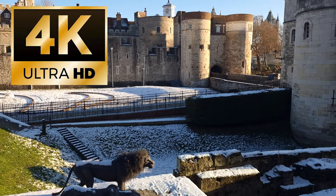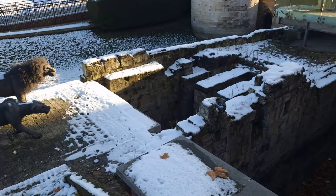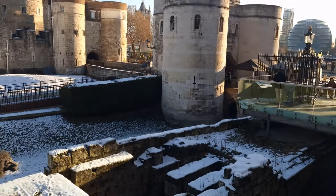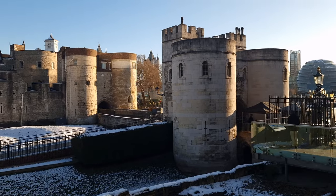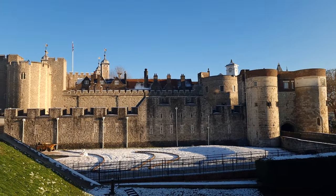It's midwinter, and what better place to go when the snow's down than the Tower of London? We're going back in history today to walk around the battlements, and what a day to do it — nothing like doing it on a crisp winter's day.